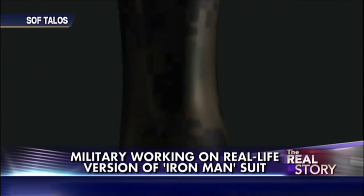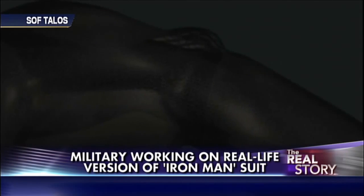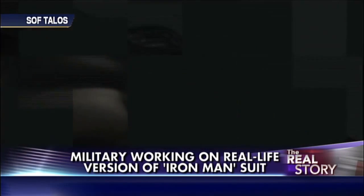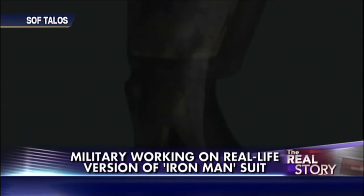The suits will also have their own air and oxygen and heat supply, and if a soldier is wounded, the suit may stop the bleeding by releasing a medical foam and then would monitor the soldier's vital signs.